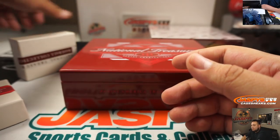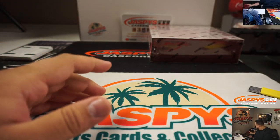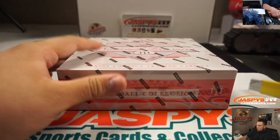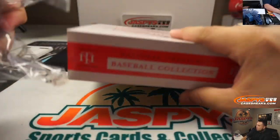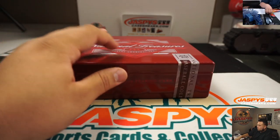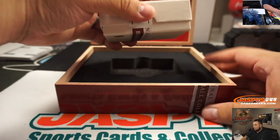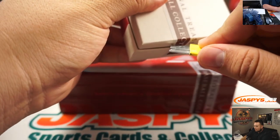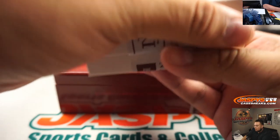Alright, we'll put that in a slider box as well at the end of the break. Alright, last box. Oh, this one's really fat.